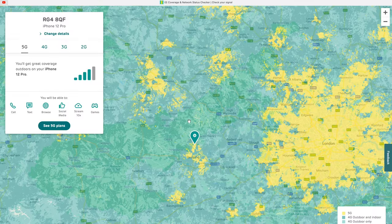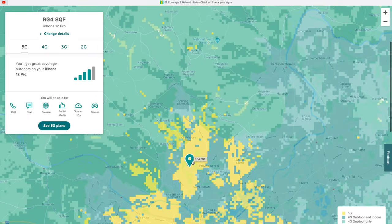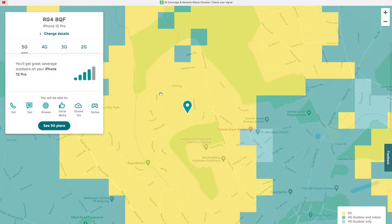For the first test, I'm at my local city of Reading, just west of London for anyone that doesn't know. It's a bit patchy in this area, as you can see, but zooming in there is a good spot where we should get coverage of 5G. So I drove over there in the car to test out the first spot.